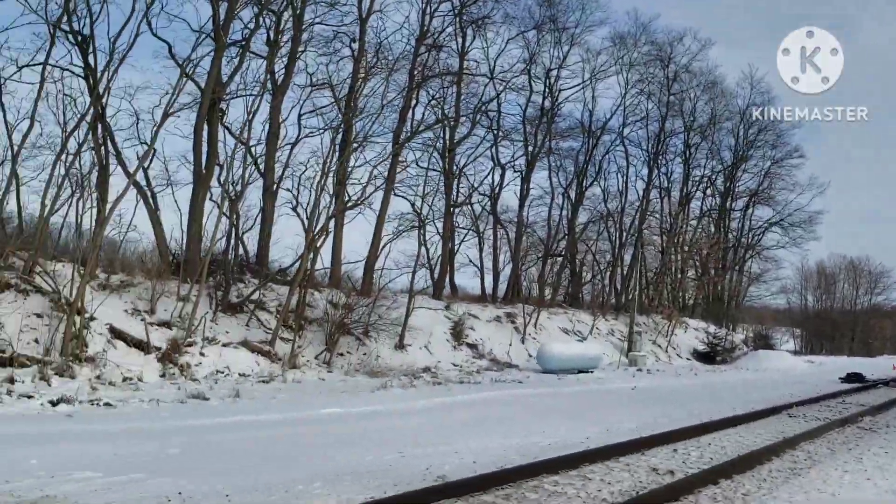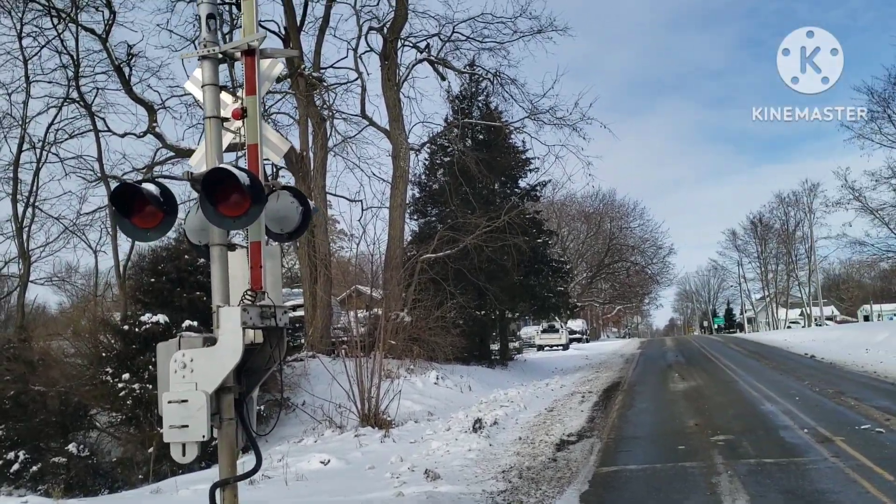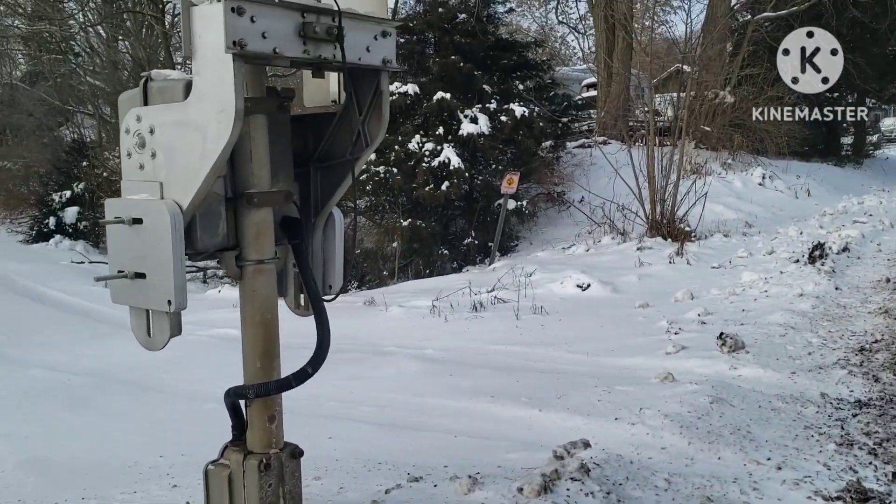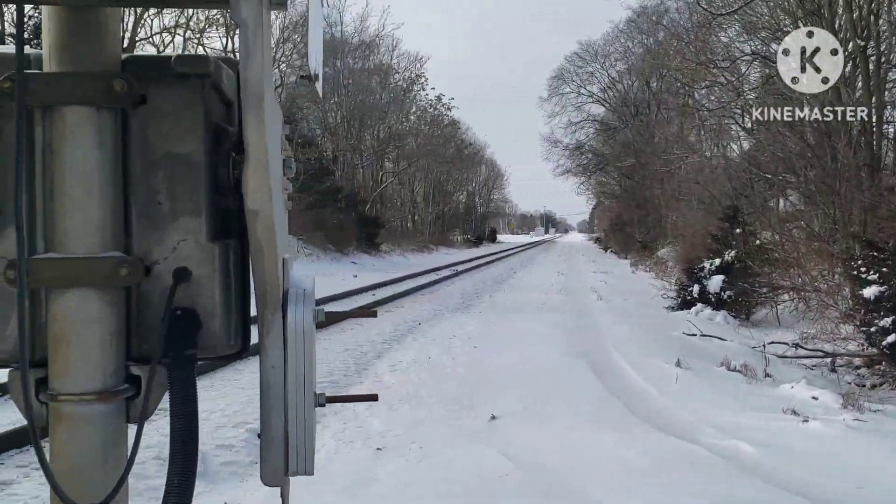So that was the first signal — pretty substantial stuff. Now let's go ahead and move on to the second signal. It's pretty cold and really snowy, so my apologies if I shiver or stutter during this.